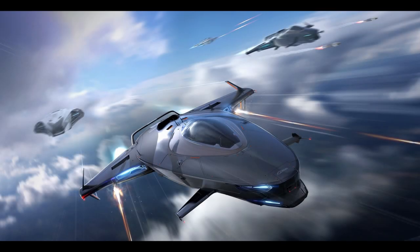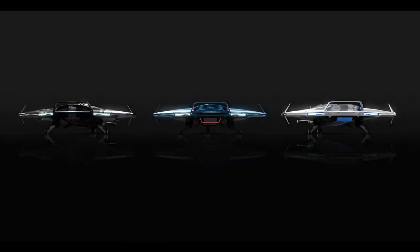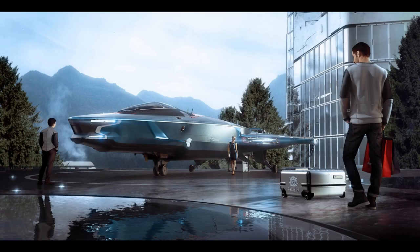The fighter variant, the 125a, literally gains 2 size 1 missiles on a single rack, so we'll call this a light fighter. All variants have 2 SCU of cargo, where the cargo variant, the 135c, has 6 SCU of cargo. Sure it's definitely a bump, but still pretty small — perhaps ideal for super duper small scale drug smuggling, something along those lines.